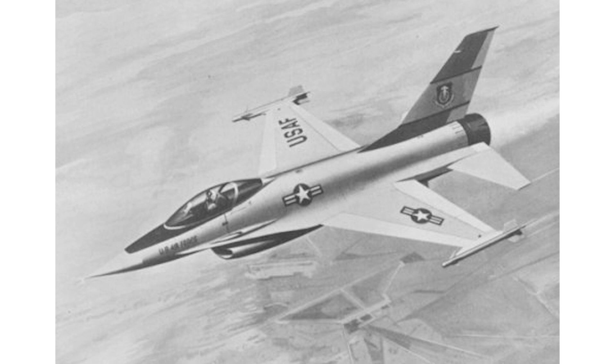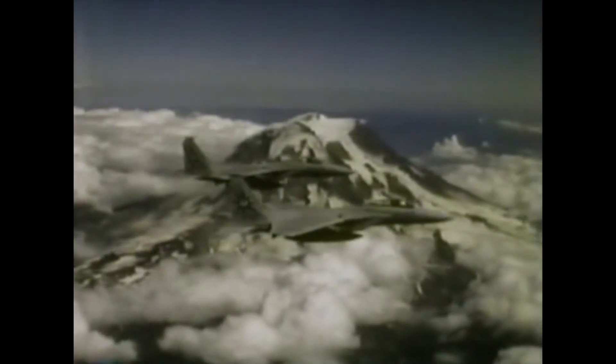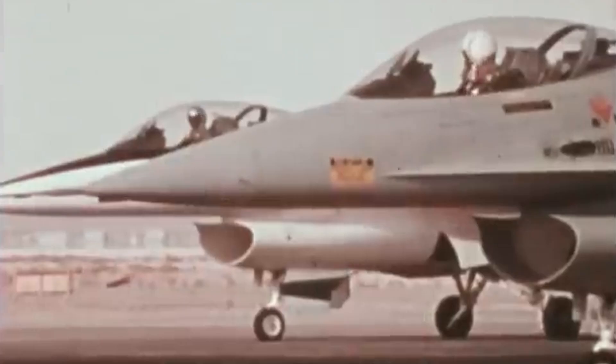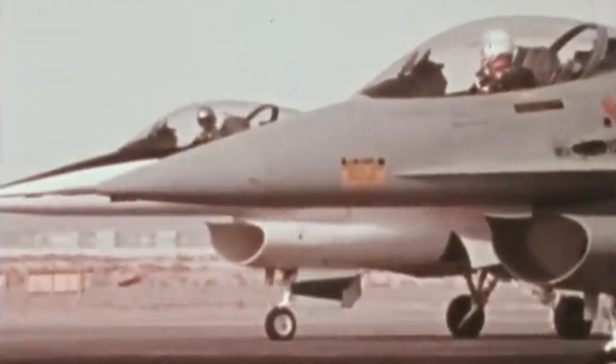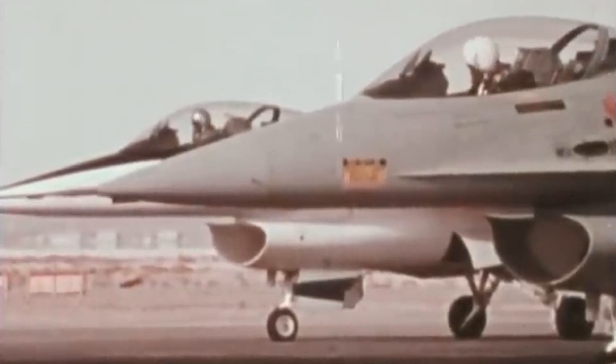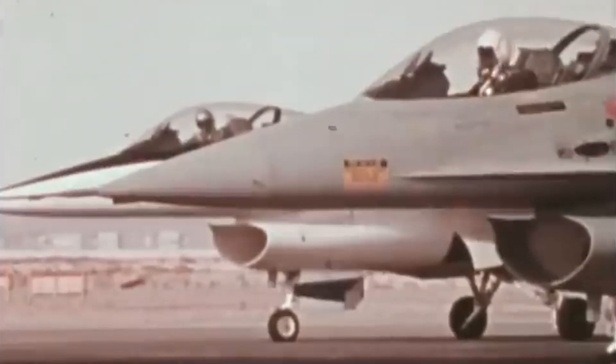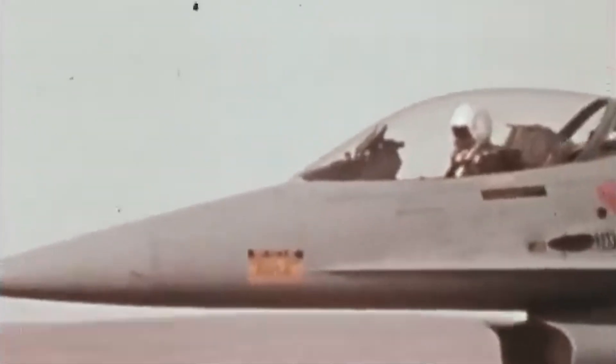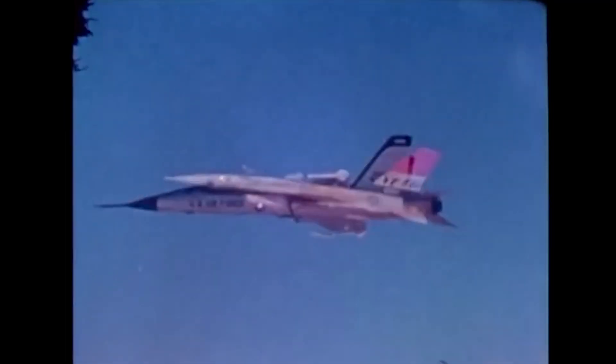Nevertheless, the F-16 team presented their design as a low-cost complement to the F-15. While the Eagle would do the heavy lifting, the F-16 could be used in various air-to-air configurations closer to the home base. Its low price also meant it posed less of an investment risk if the design failed. This approach worked, and soon the Air Force greenlit further development of three new fighter designs: the F-15 Eagle, YF-17, and the YF-16.